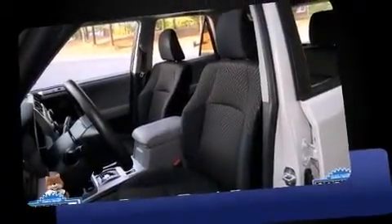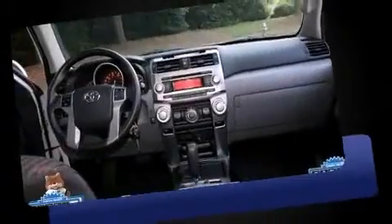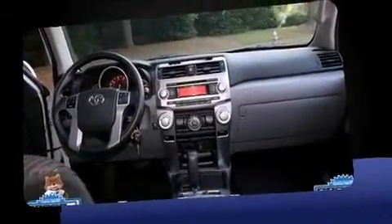Discerning drivers will appreciate the 2012 Toyota 4Runner. It features an automatic transmission, rear-wheel drive, and a 4-liter, 6-cylinder engine.